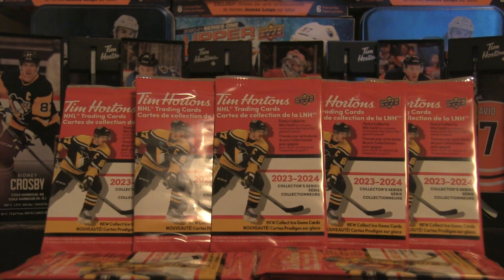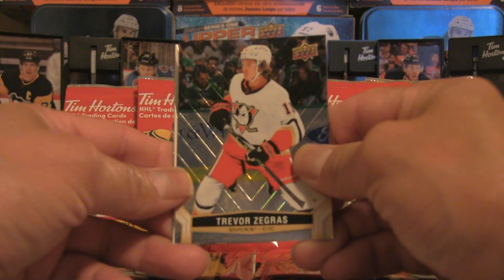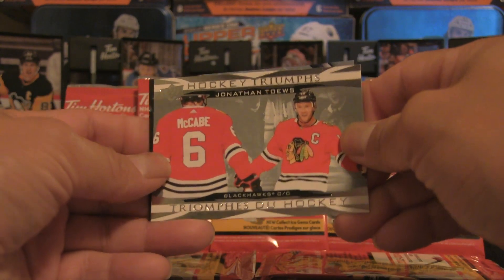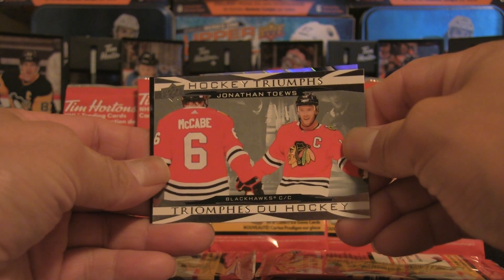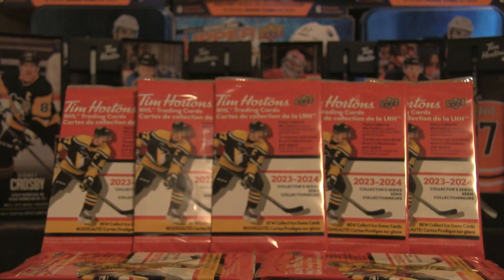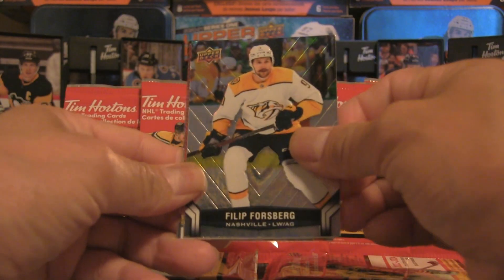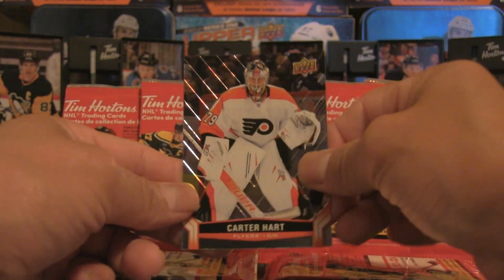Matt Duchene there. The objective is to pull those very rare cards. There is also a return short print of Wayne Gretzky — those are extremely hard to pull, they have been pulled in the past, but not by Mr. Firebox Breaks. Hockey triumphs: Jonathan Toews right there, pretty cool shot. Leon Draisaitl superstar showcase — the PC edition for Firebox Breaks, because I am an Oilers fan. Connor McDavid, Draisaitl, Forsberg, Jonathan Huberdeau for the insert, and Carter Hart rounding off that pack.